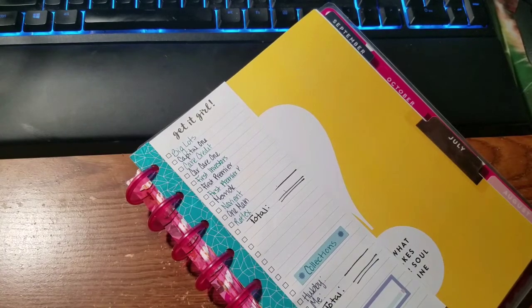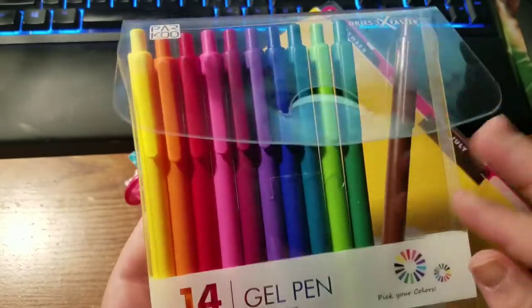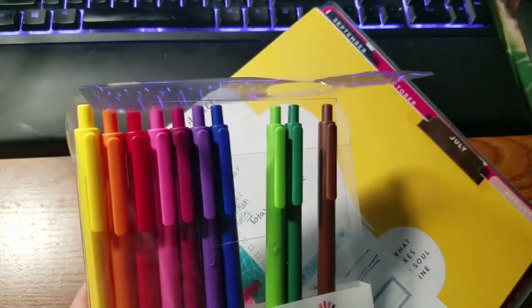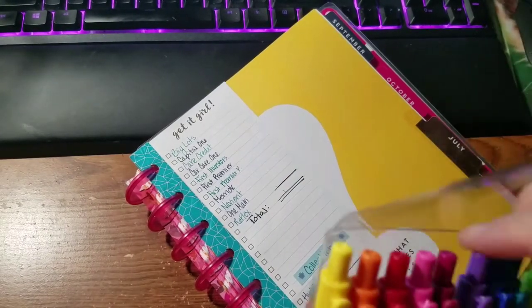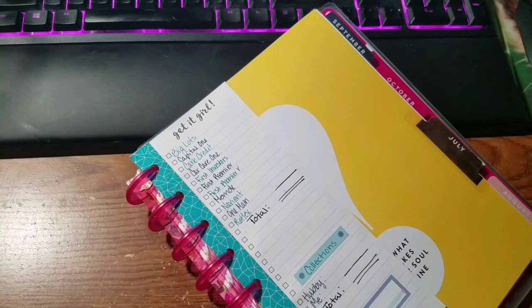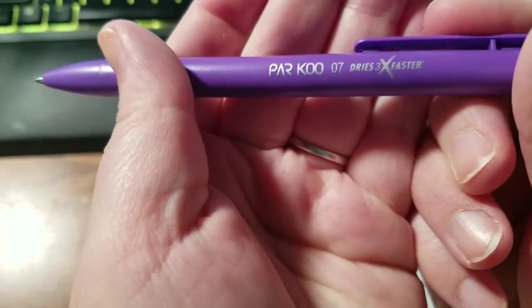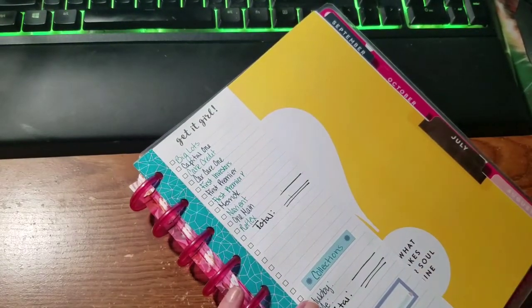I am using the gel pens from ParKoo — I'll leave the link down below. Each time I do a video I go in and use a different color. Sorry guys, I have the hiccups really bad for some reason. These are in a 0.7.